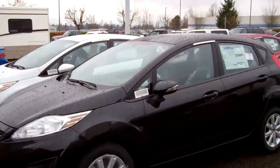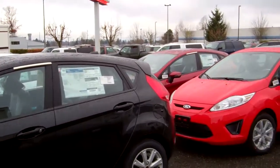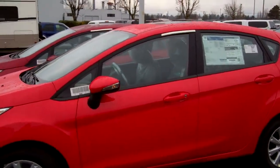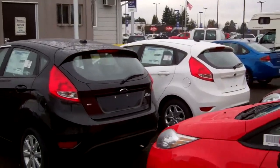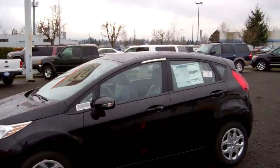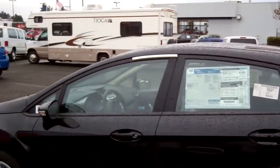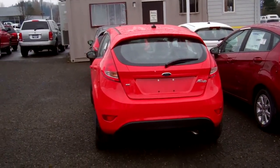Check out this flock of Fiestas that have just recently landed — we've got about 20 in stock right now. The S-model hatchback with a manual comes in at around $16,000, and automatic up to around $16,000–$17,000. With the rebates, you can get these things as low as $15,000 for a brand new Ford Fiesta.